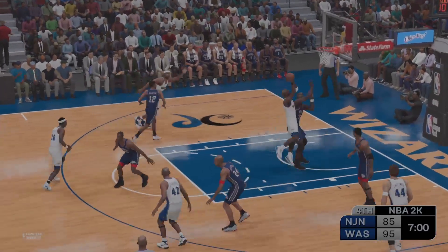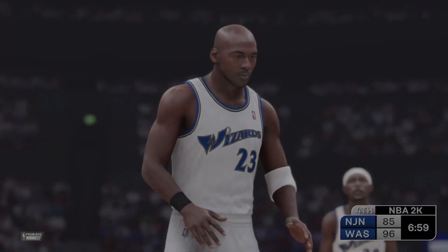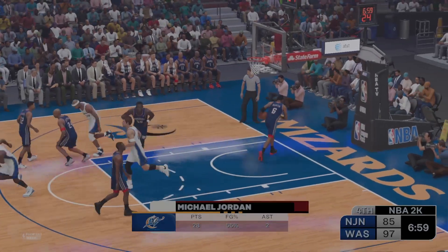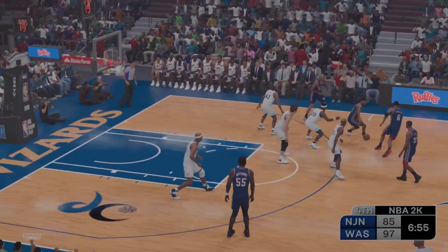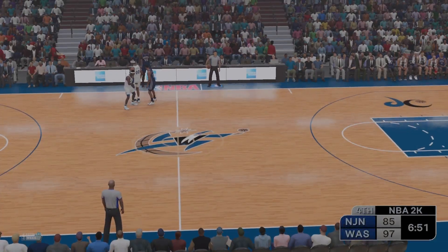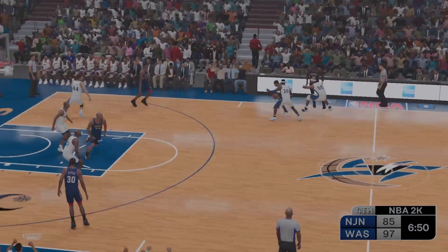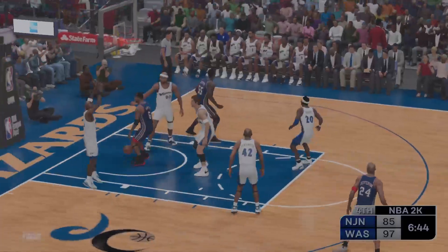Nets trail by 12. Knocked away — it's going to be out of bounds, New Jersey will retain possession. Wizards on defense. To the paint — and finished off by Martin. We can't measure heart. He's not as big as the other power forwards, but his jumping ability and mindset is incredible. Jordan, the pass to Hughes. Here's Jordan — guarded closer. Here's Stackhouse, driving the lane. How about breaking out the Statue of Liberty on that? A nice way to pad that lead a little more.